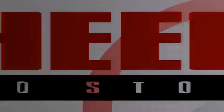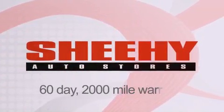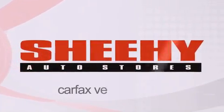Every Sheehy select used vehicle comes with a three-day money-back guarantee, a 60-day, 2,000-mile warranty, passes a state inspection and our 175-point inspection system, and comes with a Carfax vehicle report.